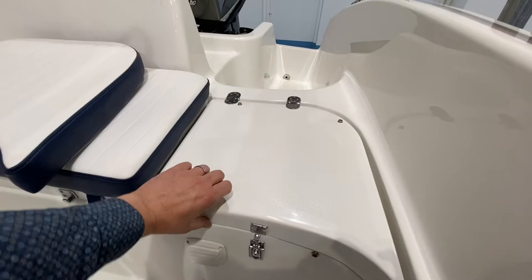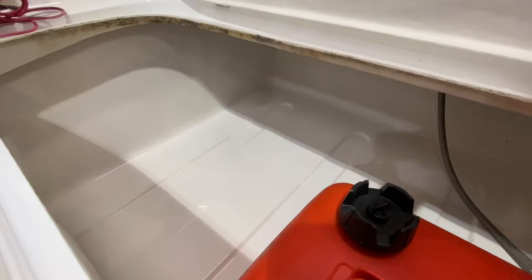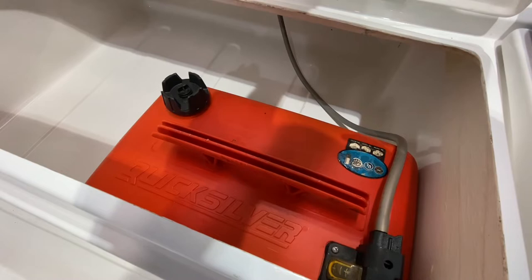This seat here houses the battery box — the battery in there looks pretty new. You get your isolator switch there. The other one lifts up to reveal a huge bit of storage plus your removable fuel tank. It's a 25-litre tank — you can take it out, fill it at the filling station, and pop it back in.